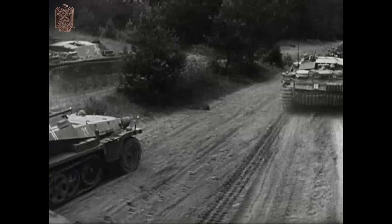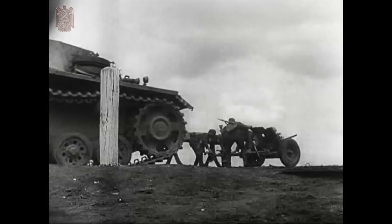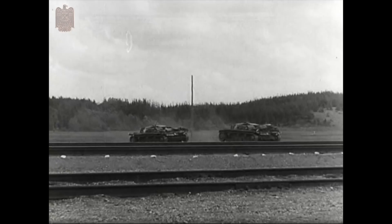This nice combat footage fits in well with the series covering the unit which would eventually become the 2nd SS Panzer Division Das Reich. Following an original war diary, we are embedded with the unit up through the winter of 1941–42, where it was the lead element of Operation Typhoon, the attack on Moscow.